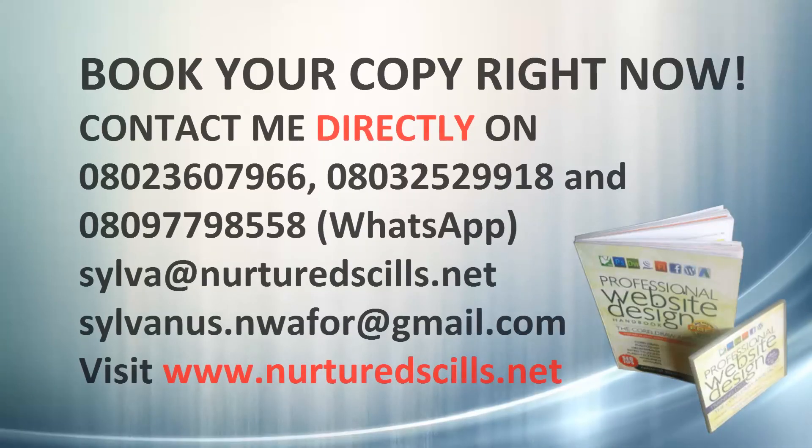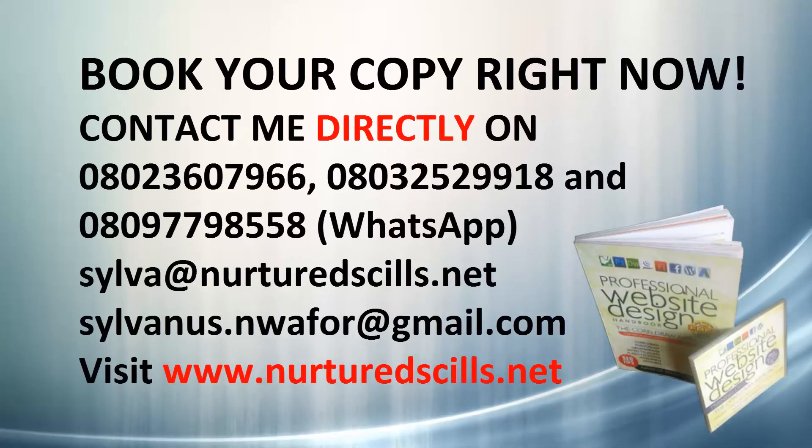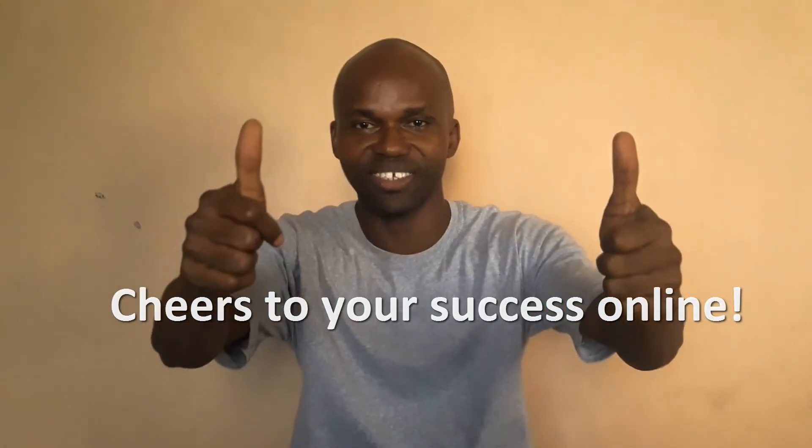For a limited period and limited copies available, you're going to have this powerful, awesome, amazing package that will help you to build a unique, profitable, and effective online business for your brand, using the most powerful tool available online — which is your website. I want you to shoot me an email if you're interested. It's for a limited time frame and limited copies available. Contact me right now with the contacts on your screen, and I'll be glad to help you with your online business. Cheers to you.